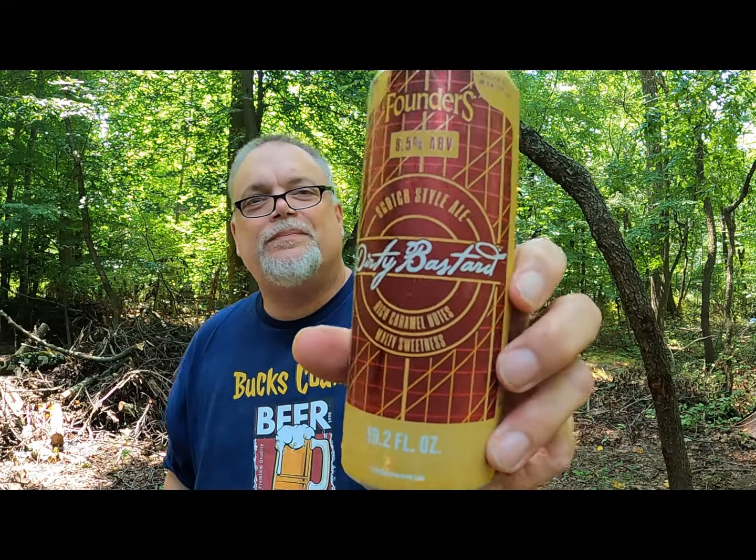Hello, welcome back to Bucks County Beer Reviews. Today we're going to take a look at Founders Dirty Bastard. It's a scotch style ale with rich caramel notes, malty sweetness, and 8.5% ABV.